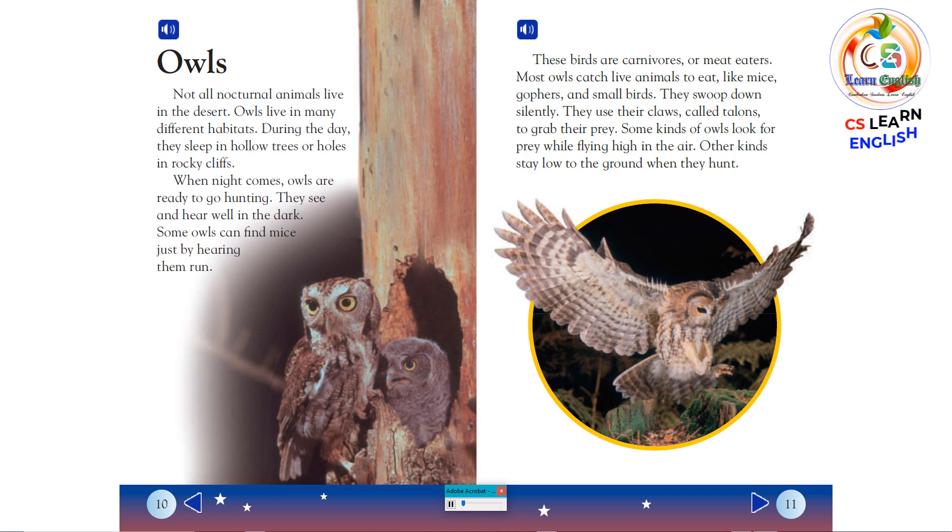Owls. Not all nocturnal animals live in the desert. Owls live in many different habitats. During the day, they sleep in hollow trees or holes in rocky cliffs. When night comes, owls are ready to go hunting. They see and hear well in the dark. Some owls can find mice just by hearing them run.